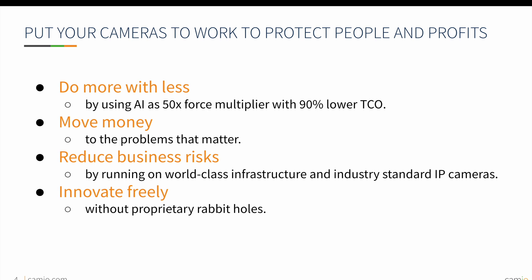Cameo aims to reduce business risk by removing inbound ports typically needed to remotely view video, as well as by running on world-class infrastructure and industry standard IP cameras. We will always allow our integrators and users to develop freely without being locked into proprietary rabbit holes.